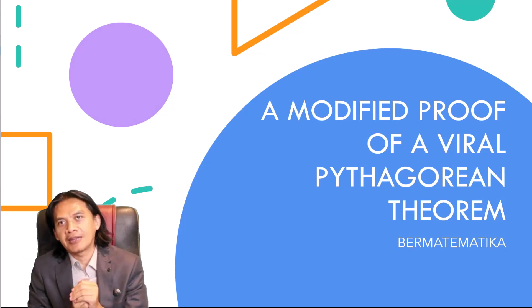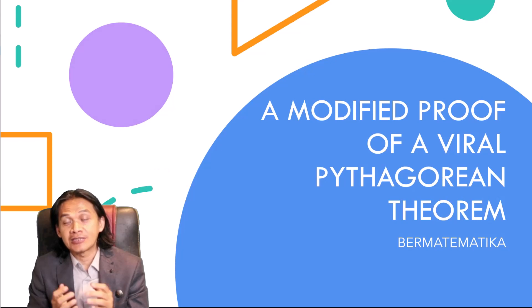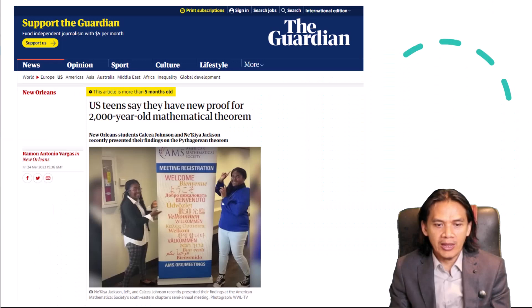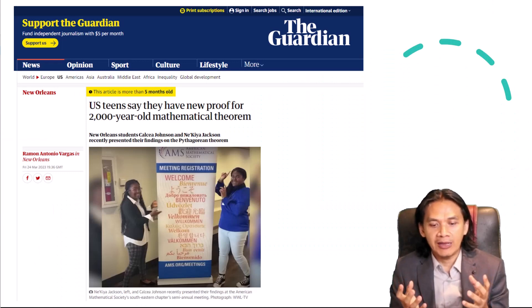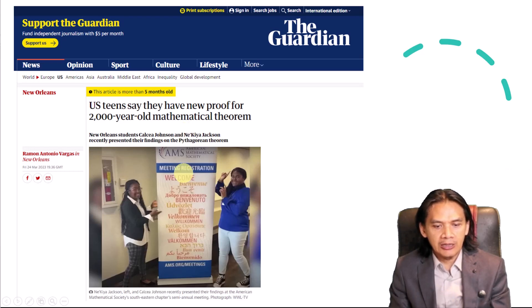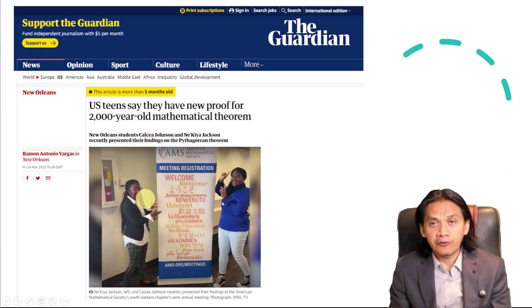Hello, welcome back to the channel. In this video we are going to discuss a particular proof which went viral — a proof of the Pythagorean theorem. The story was started by two teenagers, Kelsey Johnson and Nakia Jackson, who presented their finding of the proof of the Pythagorean theorem based on trigonometry.